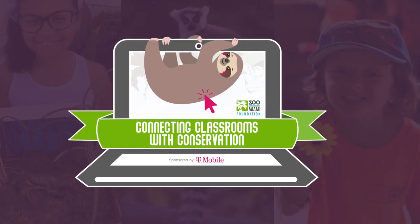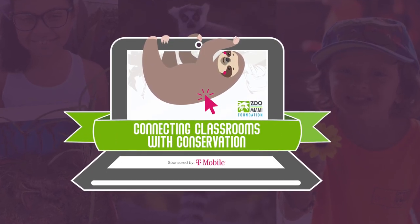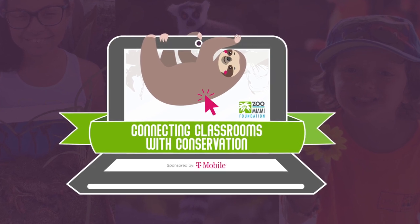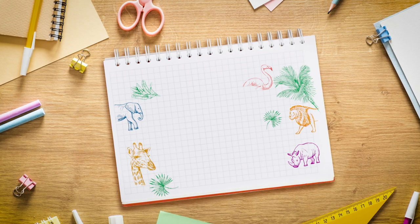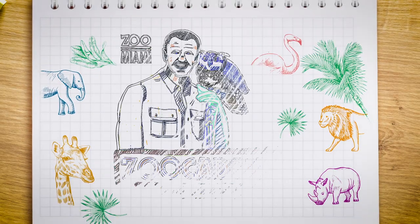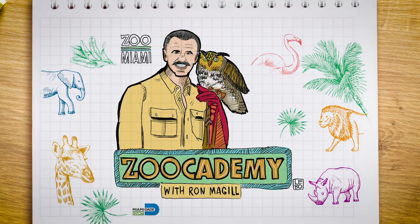This episode of Zoocademy is brought to you by T-Mobile, who wish to inspire success while connecting our community to the wonders of wildlife. Hey guys, Ron McGill here with another edition of Zoocademy. Today we're talking about the lowland gorillas and specifically how you can help them.